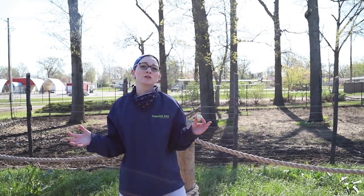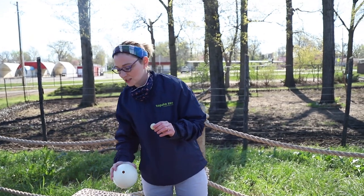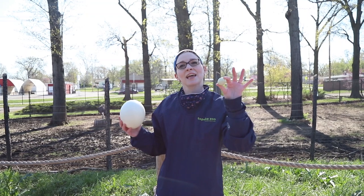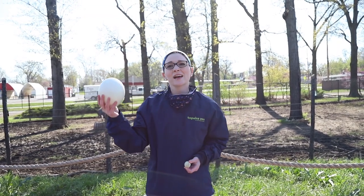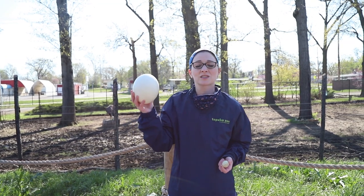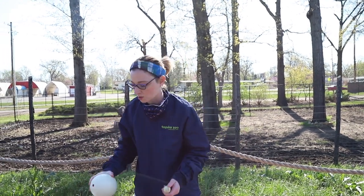This small egg is the egg of a screech owl. However, bigger birds like ostriches lay really big eggs. Screech owls lay their eggs in trees, whereas ostriches, who don't fly, have to lay them on the ground. And their eggs are so hard that predators can't actually break through them even on the ground.